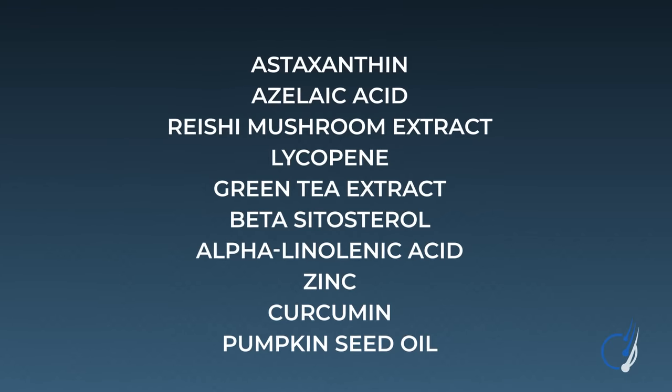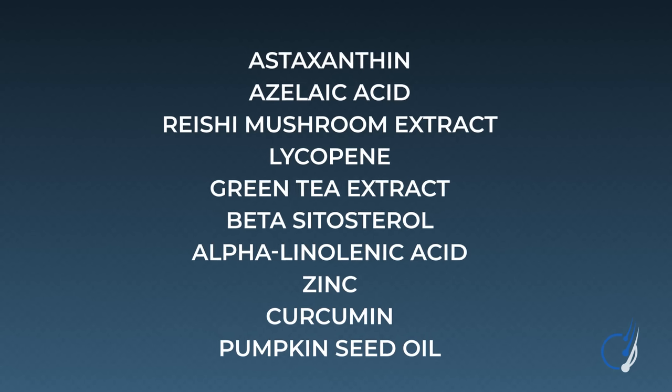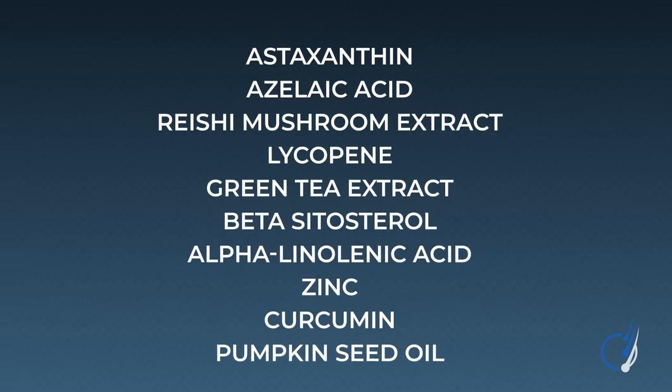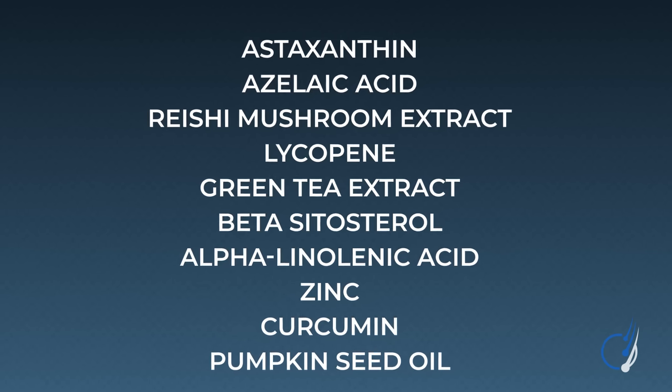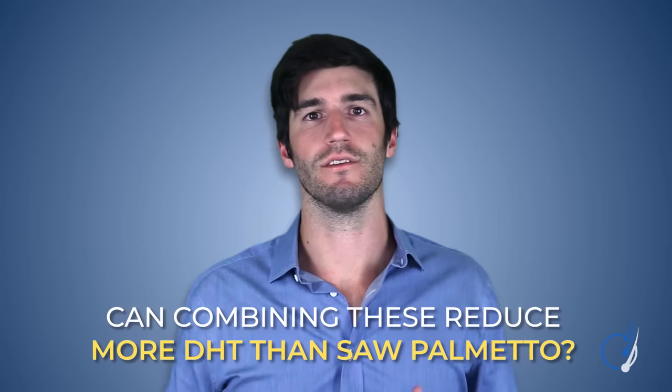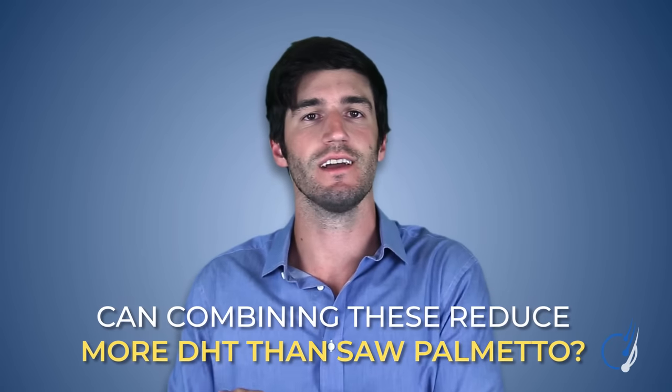Next up on our list: combinations of natural and herbal DHT reducers. You've probably heard that saw palmetto isn't the only natural DHT reducer out there, and technically that is true. Studies show that in cell cultures, other substances and herbal extracts can also inhibit 5-alpha reductase — the enzyme that converts free testosterone into DHT. Some of these include astaxanthin, azelaic acid, reishi mushroom extract, lycopene, green tea extract, beta-sitosterol, alpha-linolenic acid, zinc, curcumin, pumpkin seed oil, and many others. The thought is that maybe combining these together will have more of a DHT-reducing effect than saw palmetto alone.